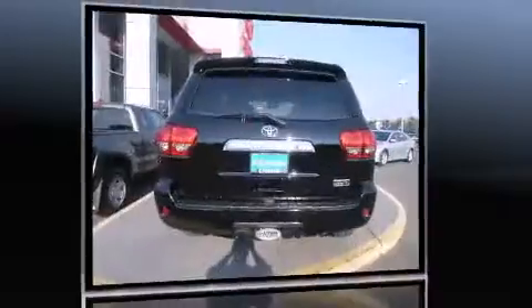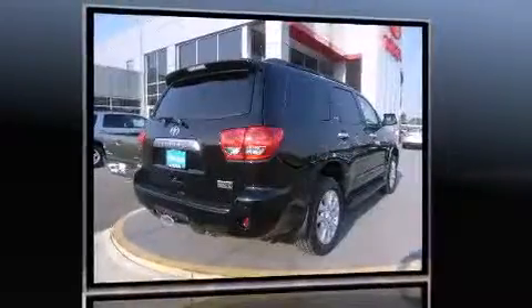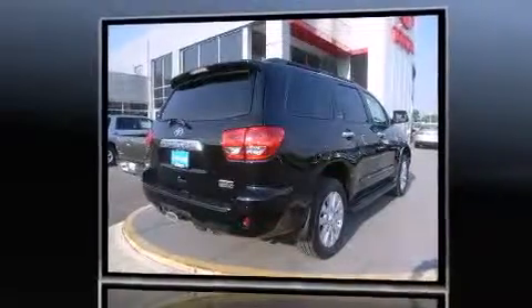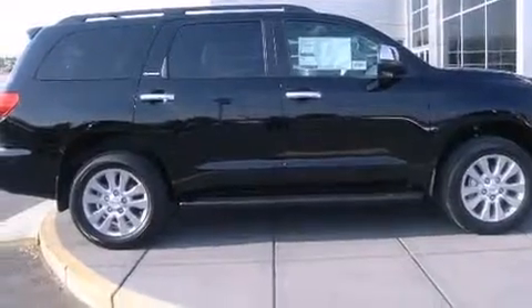Toyota prioritized comfort and style by including a built-in garage door transmitter, automatic dimming door mirrors, and a blind-spot monitoring system. Rear passengers enjoy the seat heating functionality, keeping them warm during the winter months.